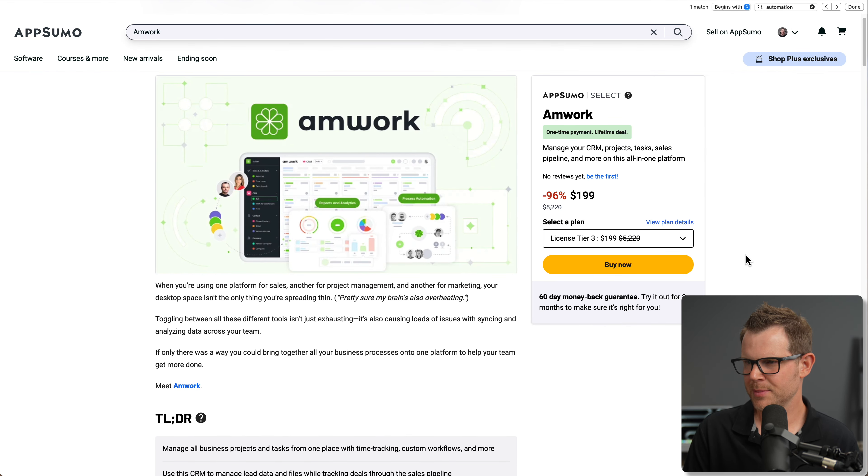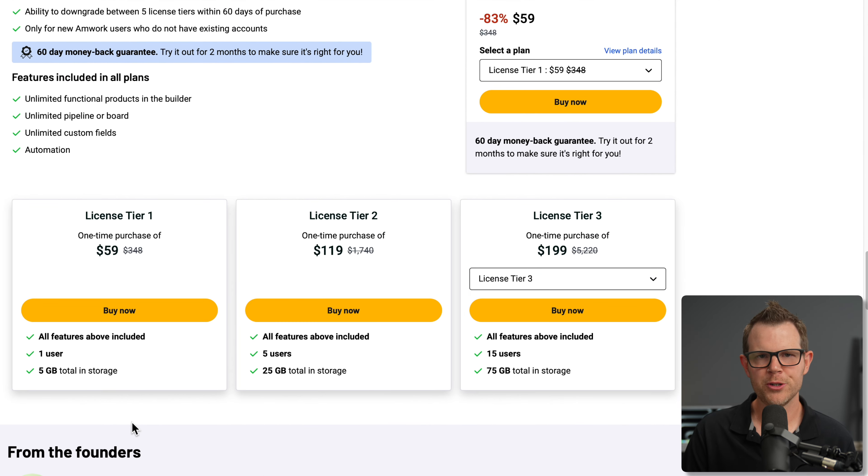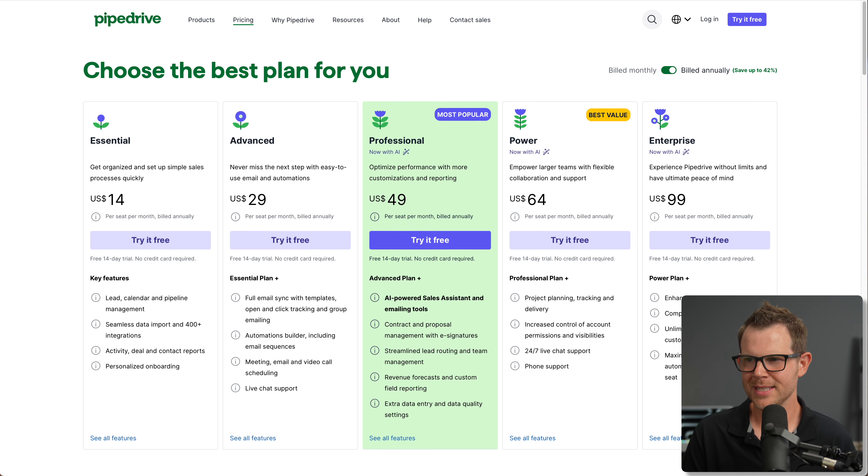Here's the Amwork sales page — it starts off at $59. Let's check out the plans and pricing. You get all of the features with each tier; you're just choosing how much storage you need and how many users you want. 50 users at 250 gigabytes total storage is the max plan at $549. But have you checked out the price of CRMs lately? That's like a month of fees if you have a team of 10.